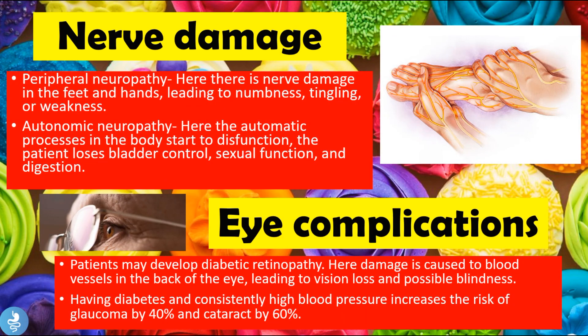Other complications include nerve damage. The patient may suffer from peripheral neuropathy, where nerve damage in the feet and hands leads to numbness, tingling, and weakness. We can also have autonomic neuropathy, where autonomic processes in the body start to dysfunction, causing the patient to lose bladder control, sexual function, and digestive functions.